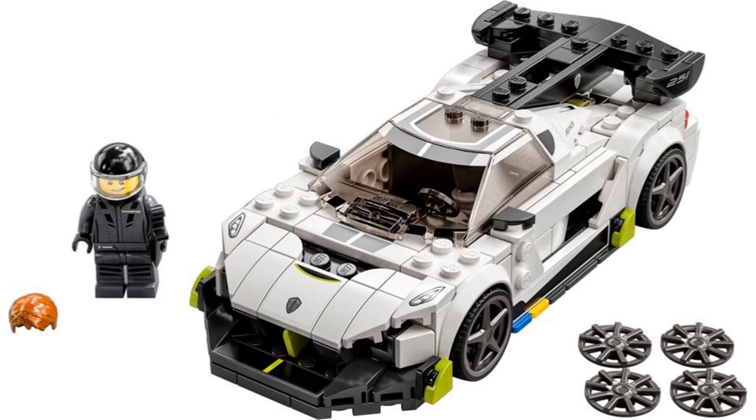The car looks fantastic. I especially like the design of the spoiler in the back, and the car just has a nice slick design. When they first changed to the 8-wide cars, I didn't like it and preferred the 6-wide, but I understand now that the cars can have more details, and this is definitely one of my favorite Speed Champions cars.